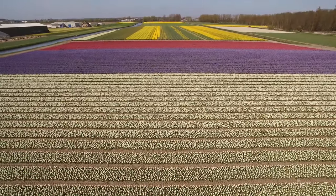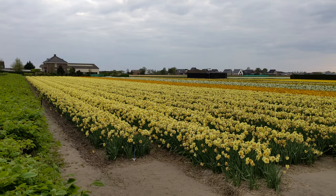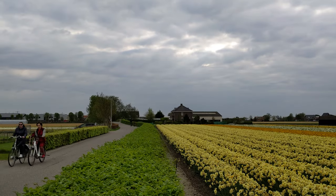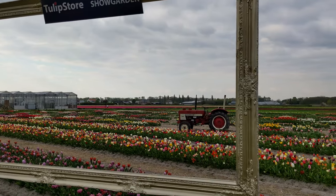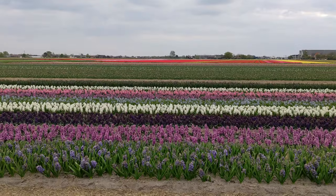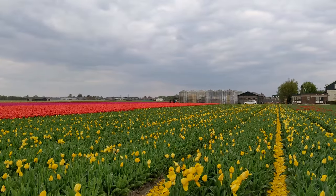The flower fields in the Netherlands are an amazing area to visit between March and May, but also an important area for Dutch farmers. Therefore, never enter the fields without permission from the farmer. Tourists damage this area by taking pictures, losing money for the farmers that are dependent on the sale of them.